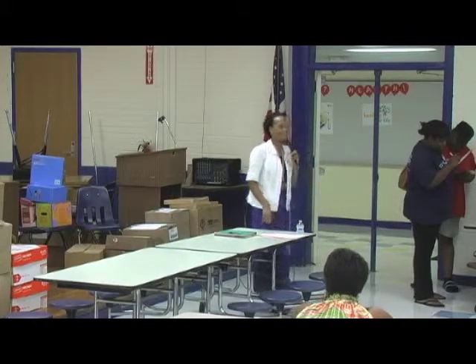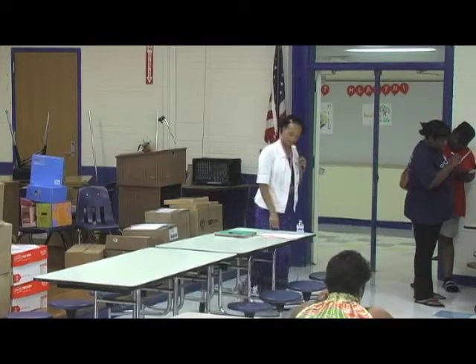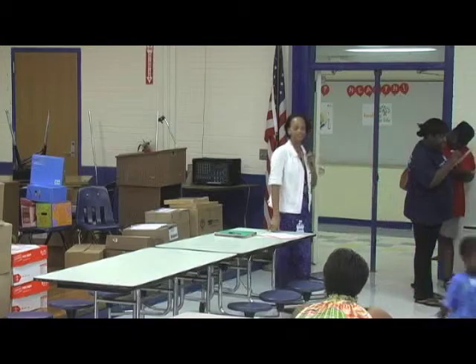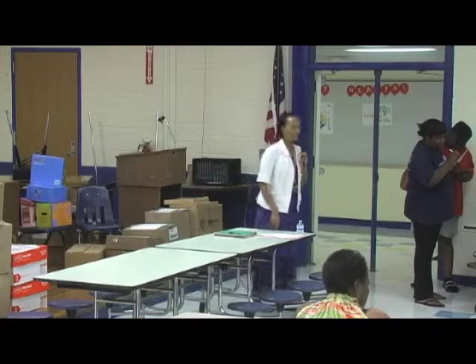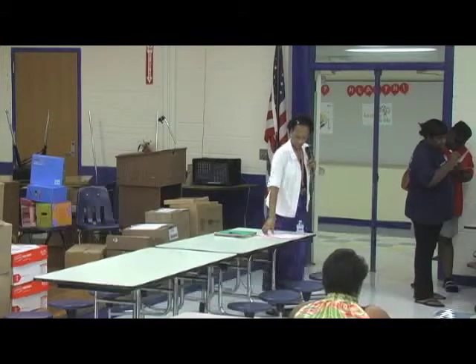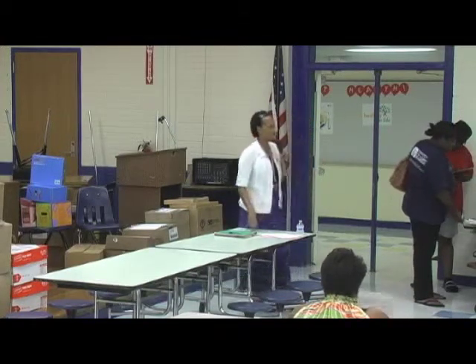I think I introduced myself to everyone as you came in. I'm Mrs. Laws, the principal. This is my second year as principal but my tenth year at Frierson. The first eight years I worked as a guidance counselor, so I'm privileged to be able to continue on here at Frierson. At this time I'm going to introduce our school community task force members.